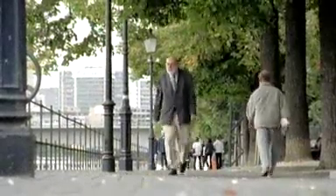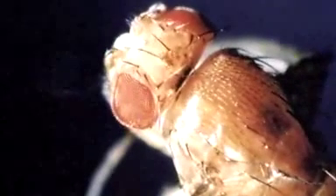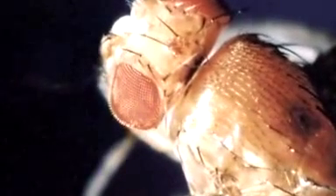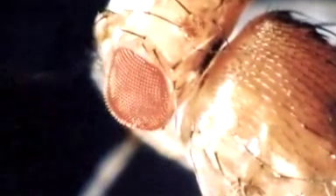In 1994, Walter Gehring of the University of Basel isolated the gene that triggered the growth of eyes in fruit flies. The gene was called "eyeless," because flies without it developed with no eyes.